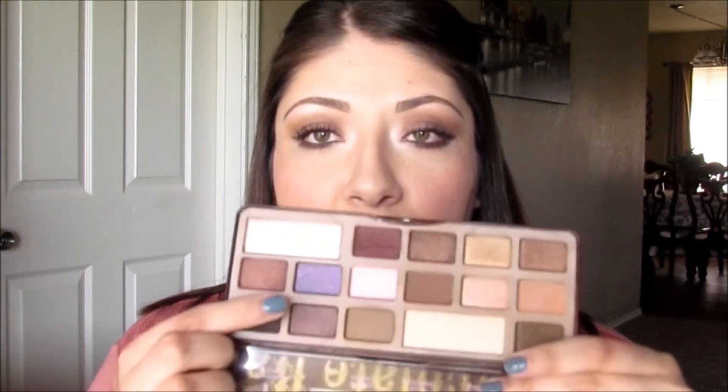This has been another favorite of mine this month. It's just a classic eyeshadow palette — I think everybody needs to own it, especially if you're a neutral lover. You'll find just about any neutral shade you need in here, plus a few pops of color. There's a really gorgeous bluish-purple shade in there, though the lighting isn't doing it justice. But it is just a beautiful palette.